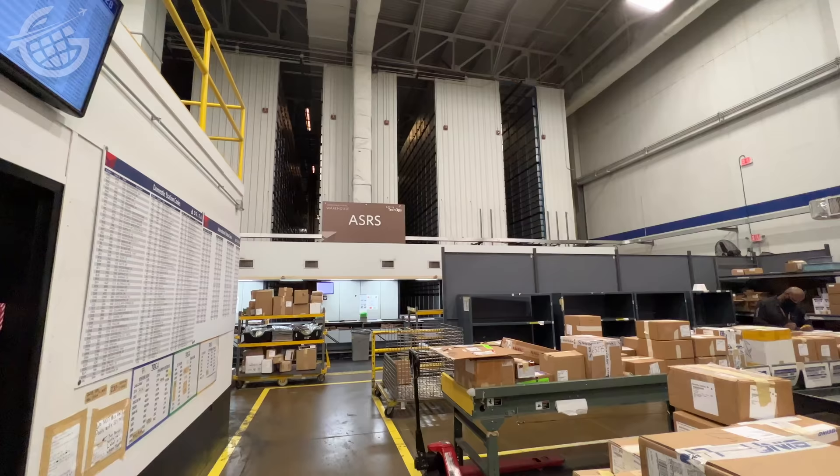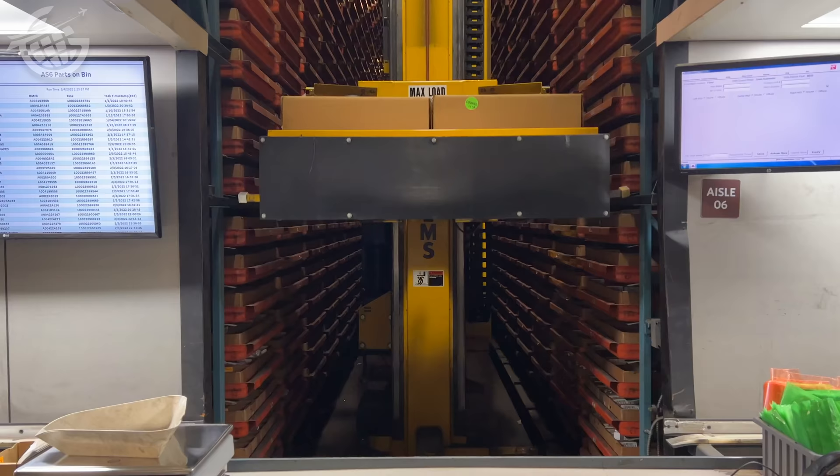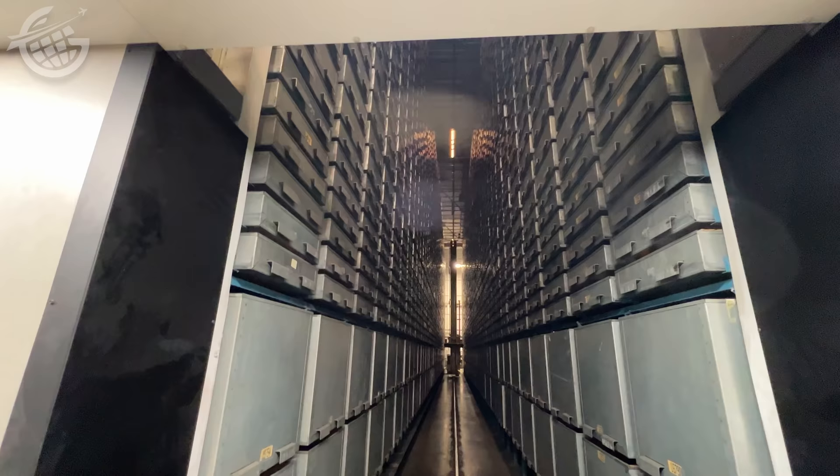Once those new parts and materials are received, logged, and quality checked, they have to go somewhere — and that's where these bins come in. An automated system can pick any part in a matter of only a few seconds before it's ready to be delivered anywhere in the Delta system — as in, pretty much anywhere on Earth. Back in this section, there are probably hundreds of thousands of parts stored, and they can access them in almost no time when they're needed out on the floor.